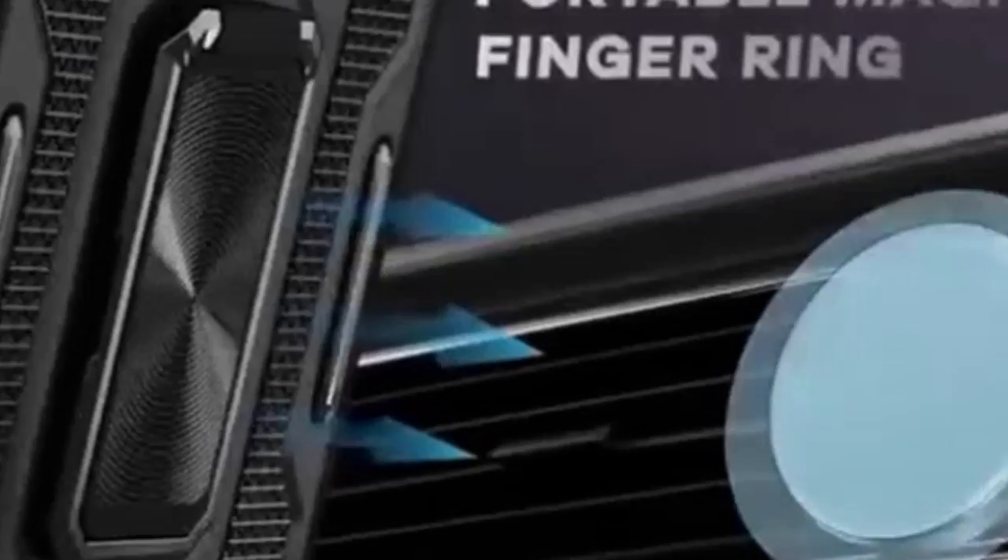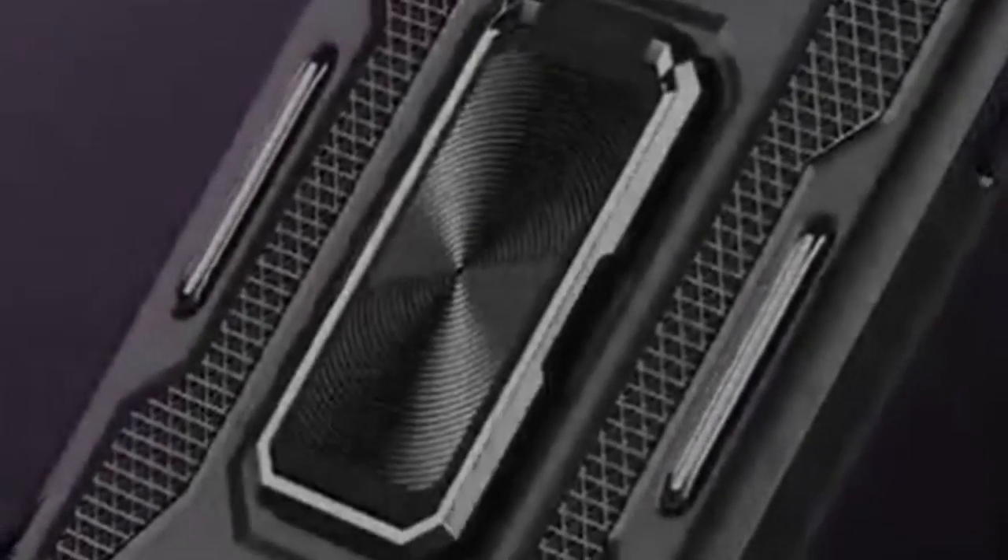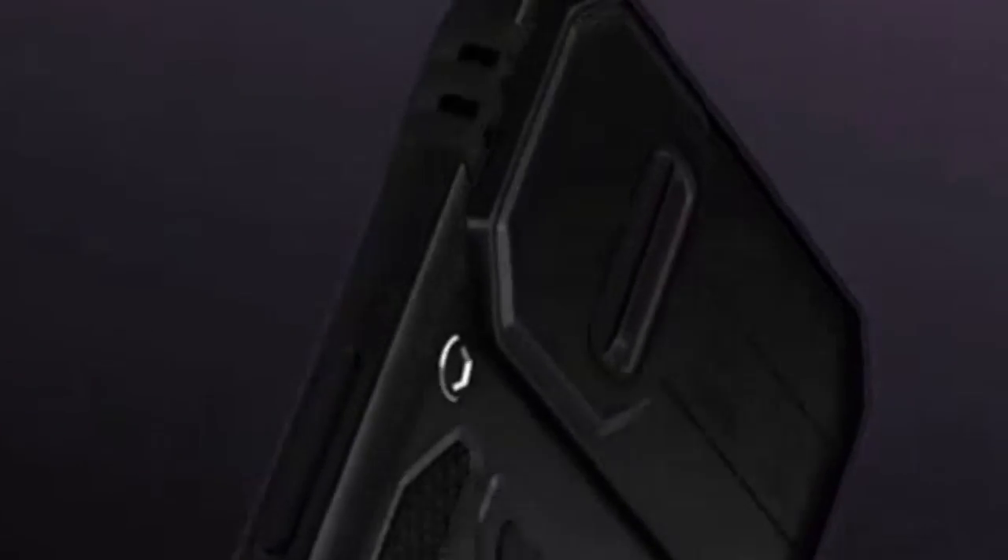However, the DeerLamb's feature-rich design might come at the cost of bulk. Those who prioritize a slim profile might need to consider other options. Overall, the DeerLamb offers a robust shield for your Pixel 9 Pro XL, packed with features that enhance its usability.